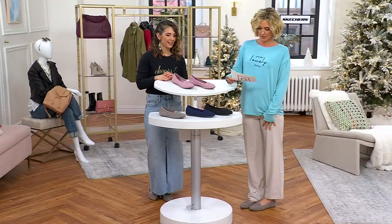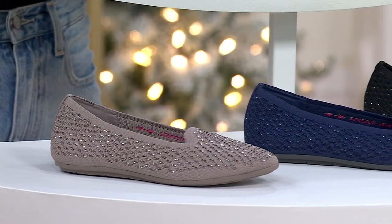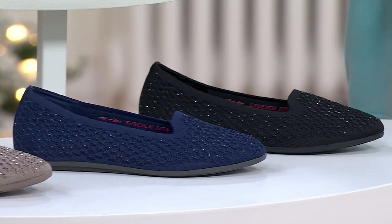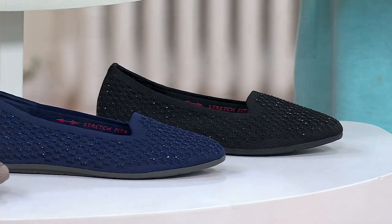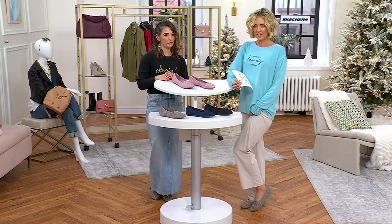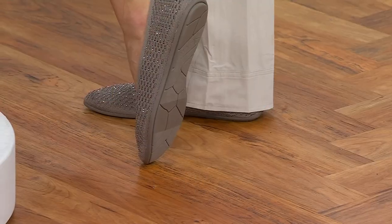The color up top is called Rose — so cute. Then we have Taupe, which is my favorite, the one I'm wearing right now. We also have Navy and Black. It's available on four easy payments of $14.24. It's PETA certified vegan with memory foam on the inside for cushioning and a great outsole.